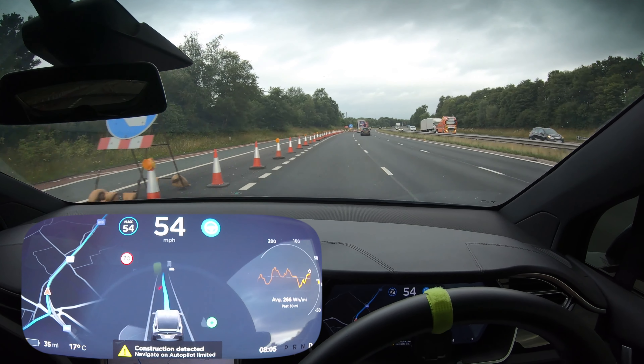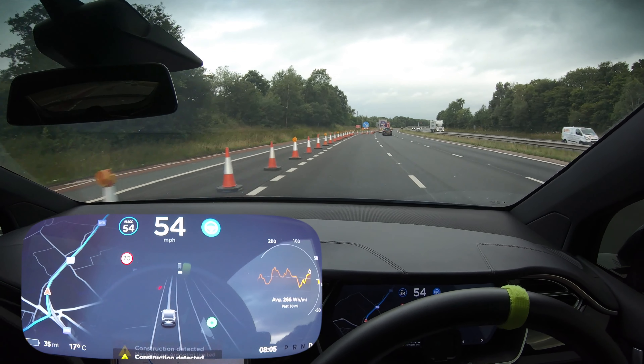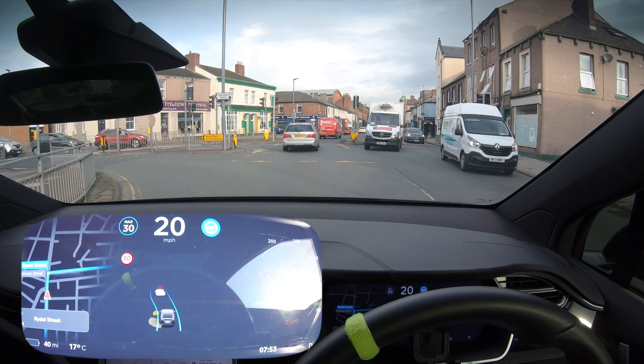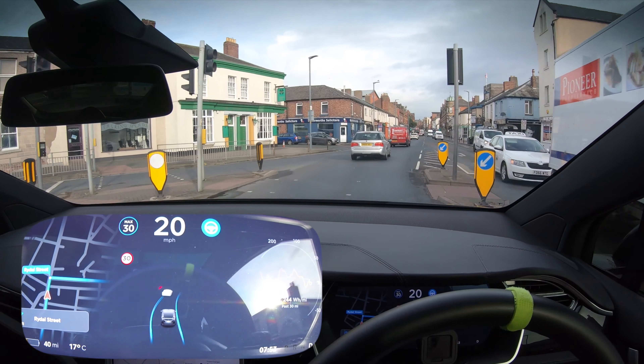Oh look at that, it did it! Is it going to do that in time? It's not gonna do that in time though. It's gonna be interesting. Yeah, look at that, the car did it.